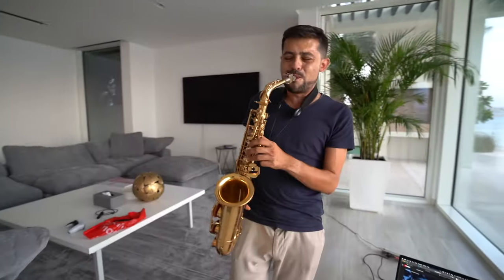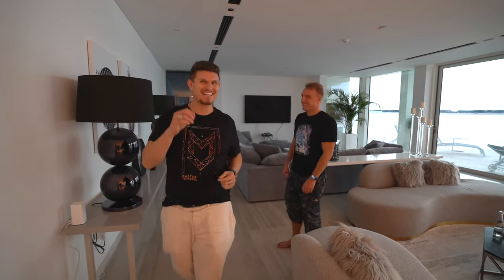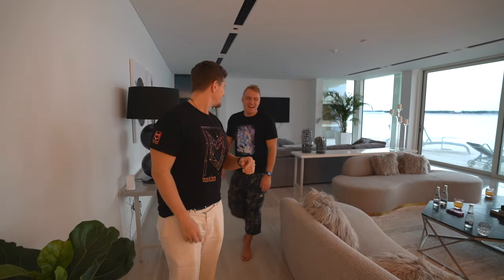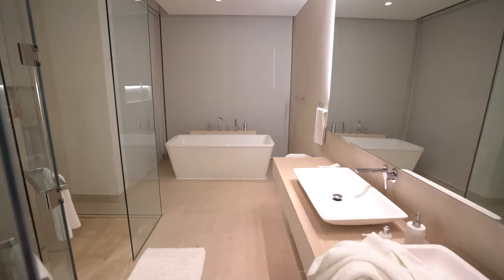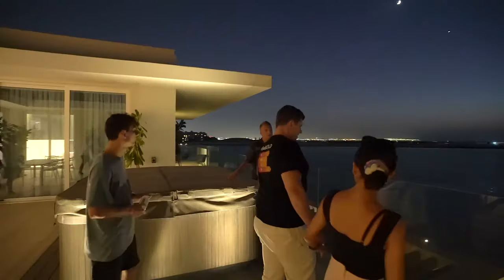And as you can see behind us, there's this little TV on the wall — just kidding, it's not little. It's 85 inches, but it looks like 12. There's also five bedrooms, seven bathrooms, a steam room, and a jacuzzi on the roof.